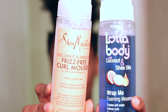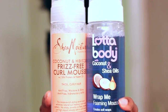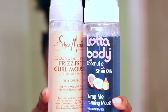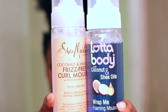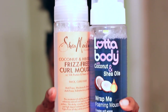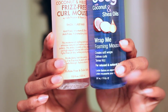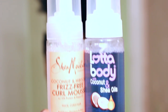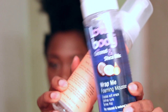So let me tell you guys what these products claim to do. The Shea Moisture product claims that it's anti-frizz, moisturizes, and adds shine to your hair, while the Lotta Body Mousse claims to create soft wraps, define curls, and tame frizz. For a little price breakdown, I purchased the Shea Moisture from Walgreens for $10.99 — it has 7.5 fluid ounces. I purchased the Lotta Body at Sally's Beauty Supply for $4.79, and it has 7 fluid ounces. So honey, that is a big price difference.